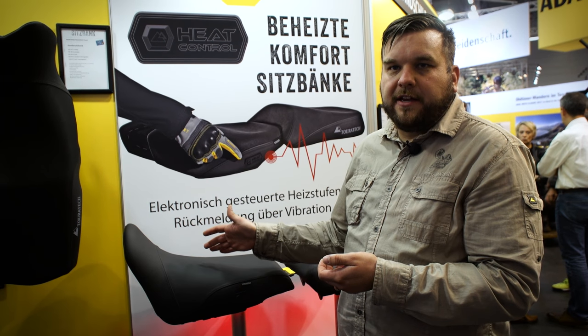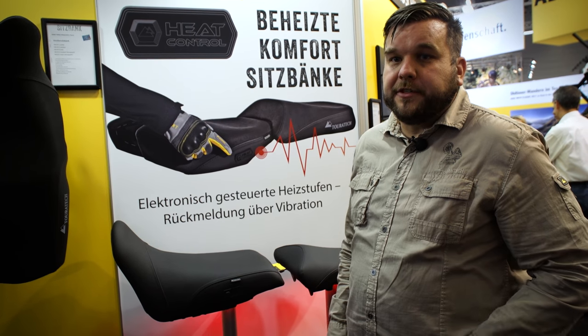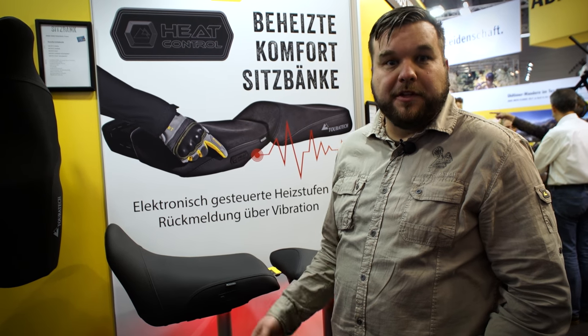You can hardly even tell the heating element is in there, except for when you really need it. For those cold rides into winter and fall, it's a great option — because we all ride into those seasons where heated seats really come in handy.